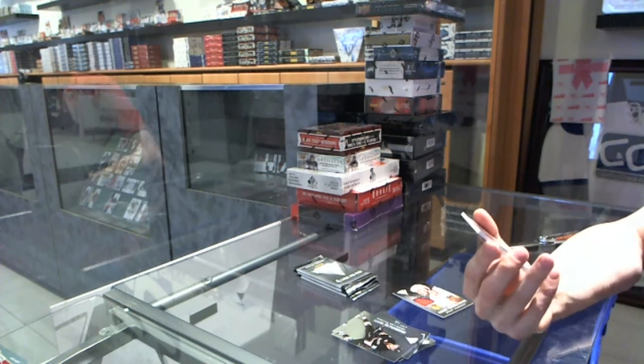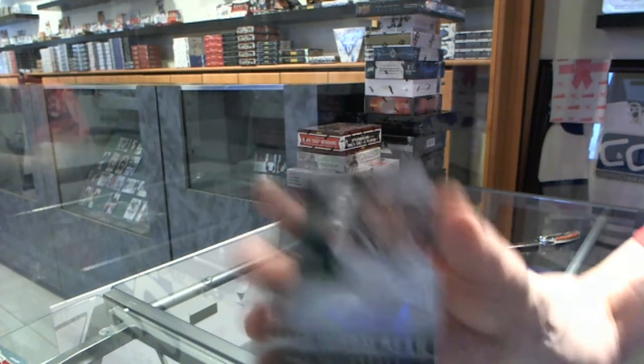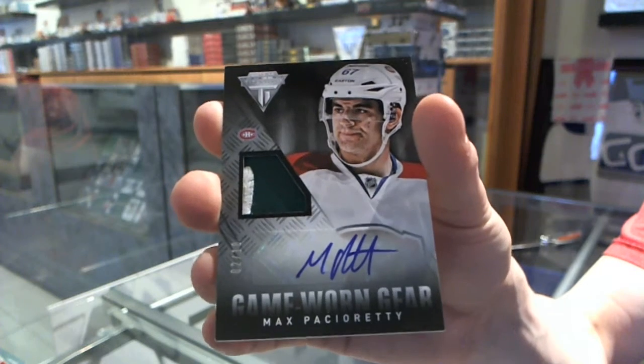We've got a two-color Game Gear patch and autograph number 2 of 10 for the Montreal Canadiens, Max Pacioretty.